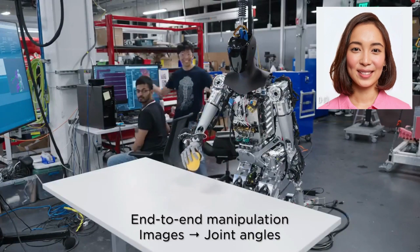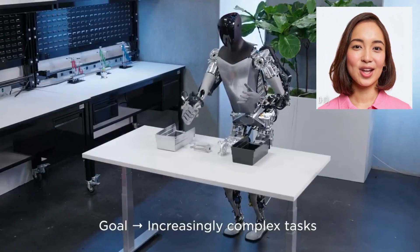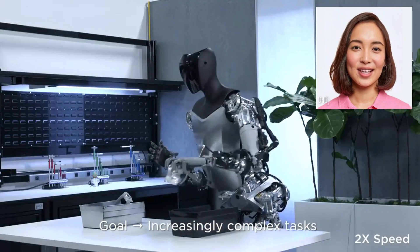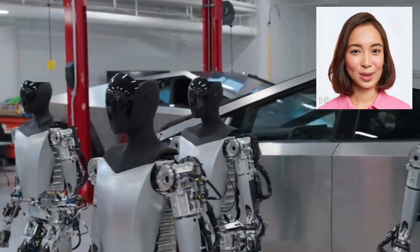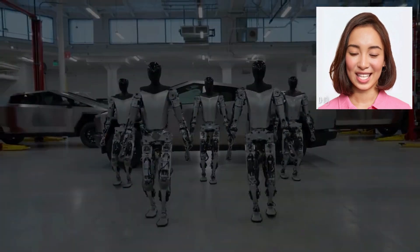Powered by Tesla's expertise in AI and machine learning, the Tesla robot can learn and evolve, continuously improving its performance and capabilities over time. Its advanced algorithms enable it to understand human commands, interpret gestures, and respond to voice prompts, making it an intuitive and interactive companion.